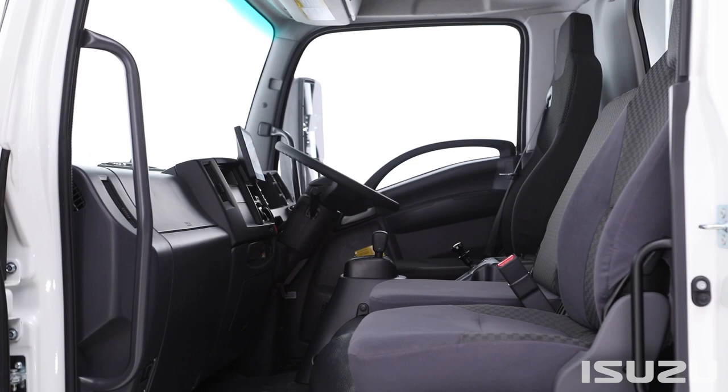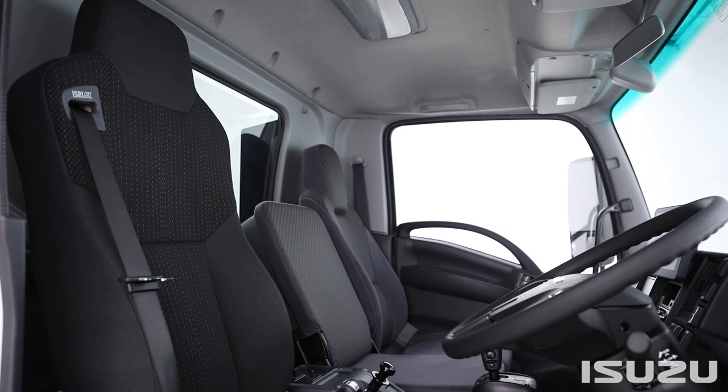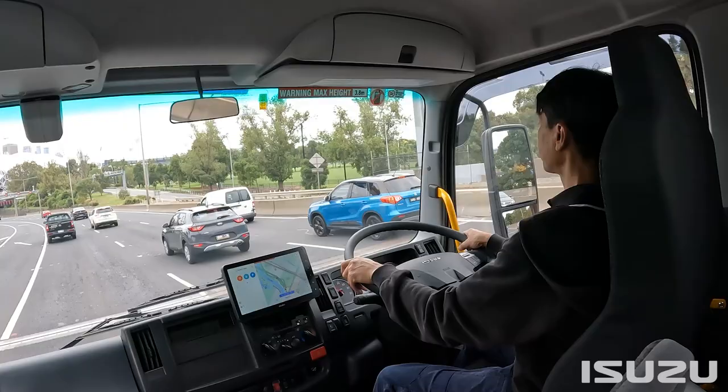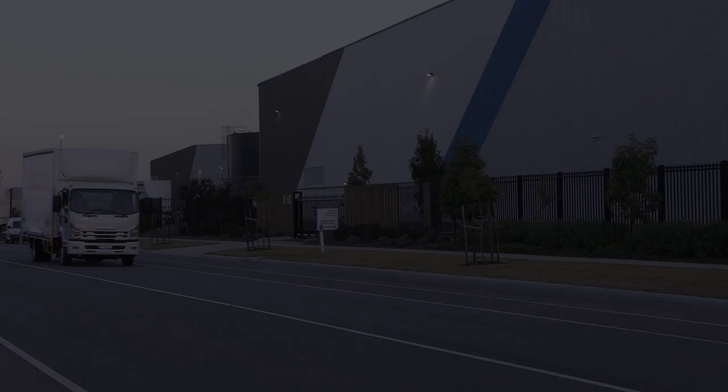All F-Series models are fitted with the air-suspended ISRI suspension driver's seat, and access is easy via door and pillar-mounted entry assist grips. Inside, there's ample overhead and centre console storage and fluorescent interior lighting, handy for completing paperwork on those early morning or night shifts.